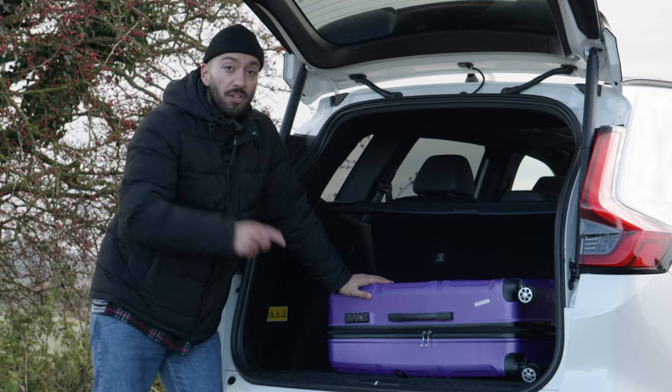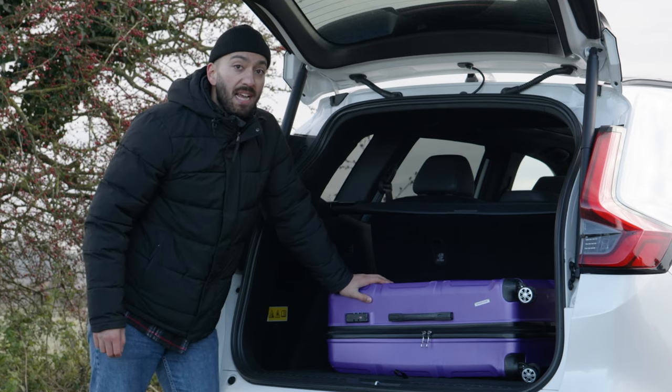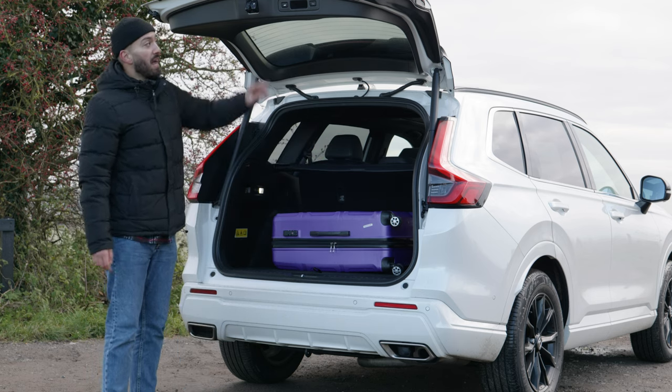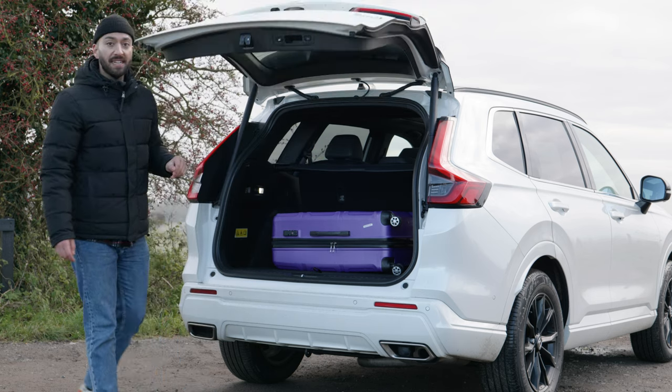By the way, we haven't named our dog, so let us know in the comments below if you've got an idea for what we should call him. But for now, we can all conclude that this is a very sensible and mature Honda interior.